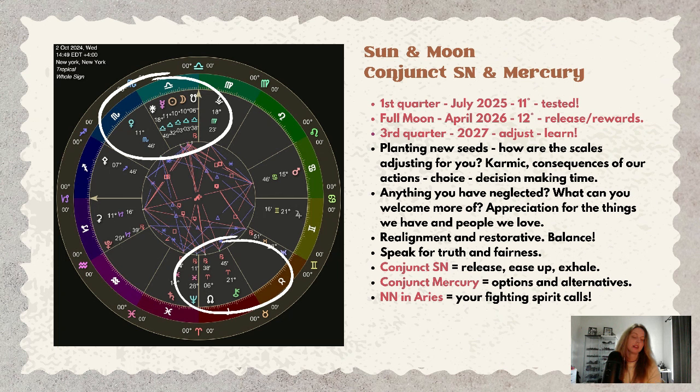The eclipse will conjunct the south node, so this is a breathing-out energy — a time of release, letting go, easing up. With Mercury also playing a role, this is about exploring what alternatives and options are available to us.